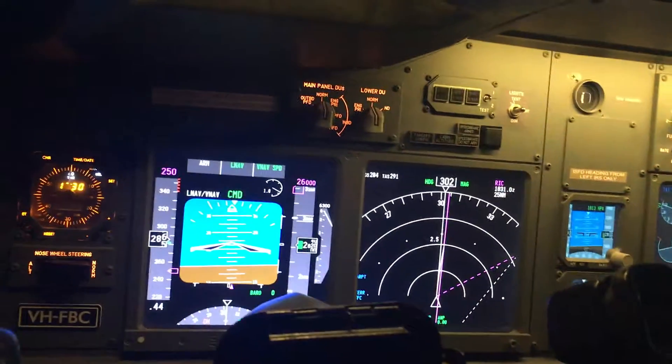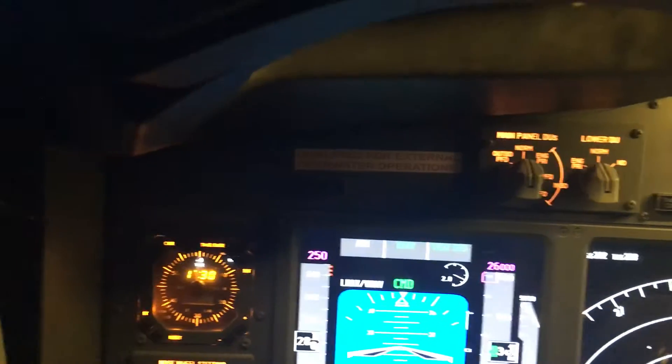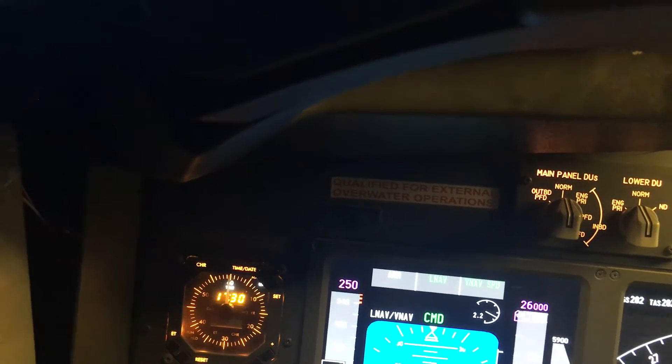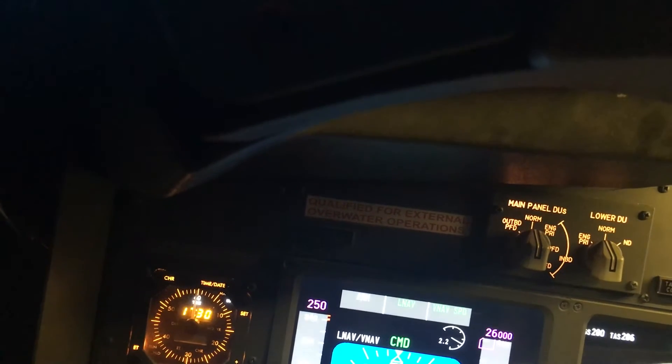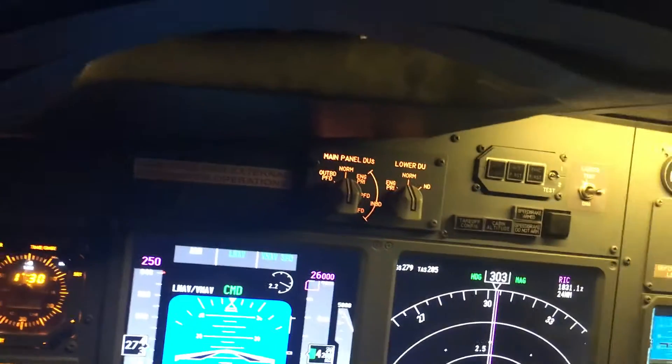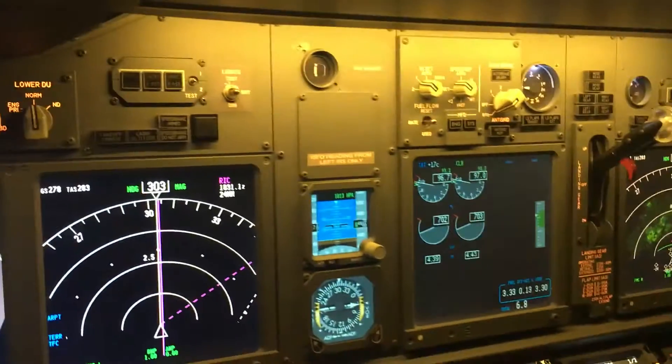We're off to Tamworth, so let's go through and do the after takeoff checklist. Pressurization is set. Start switches should be set back to off. APU is off and our flaps should be up — no greens. And we have exactly that.